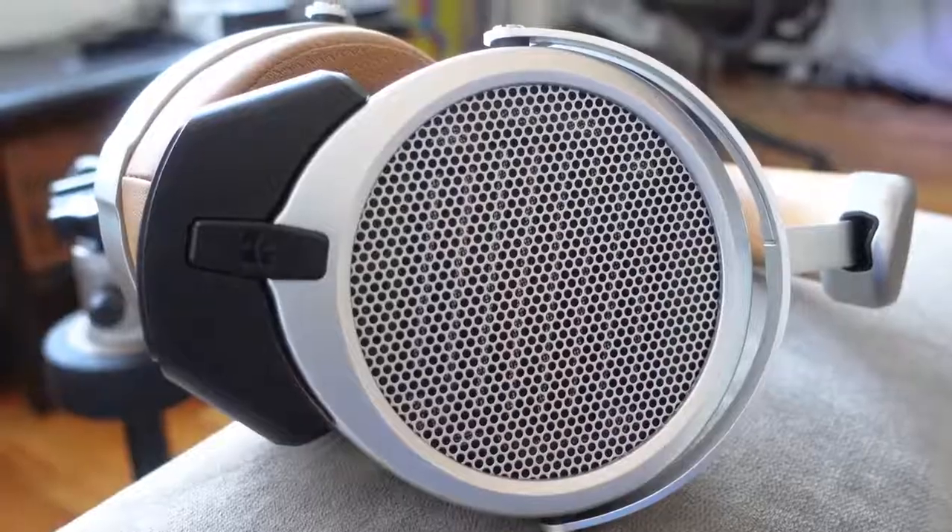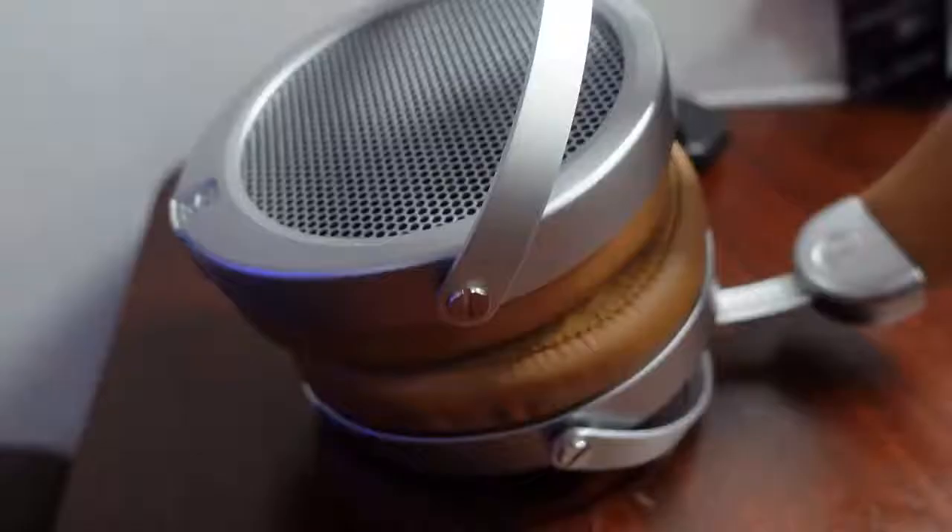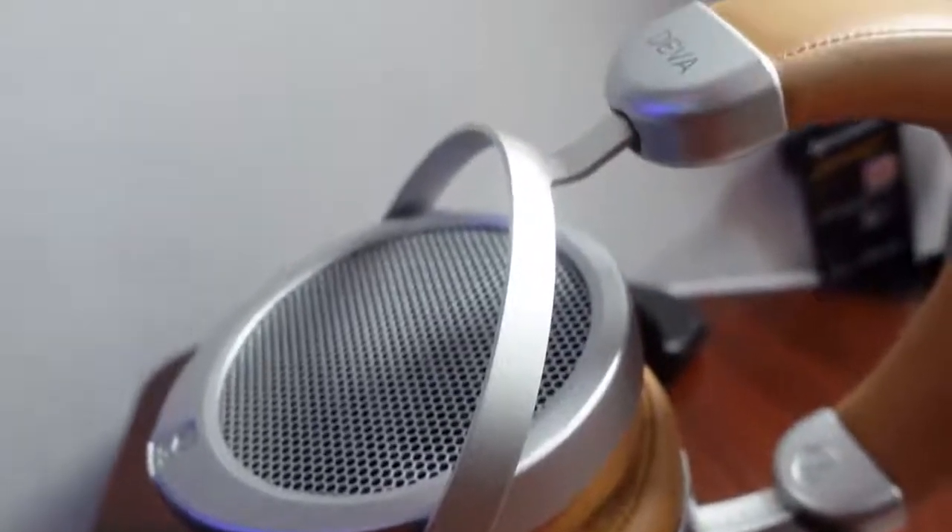I'm gushing over these — I guarantee you pick them up and you will absolutely love them. I haven't been this excited about a pair of headphones in quite a while. It's a great experience: listening to music the way it's supposed to sound, especially via Bluetooth.